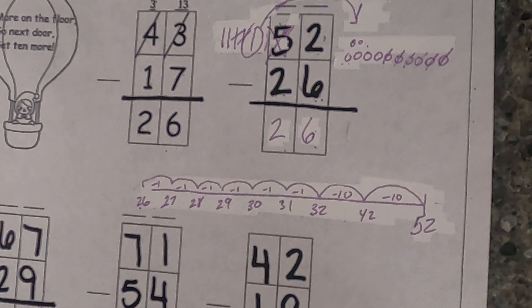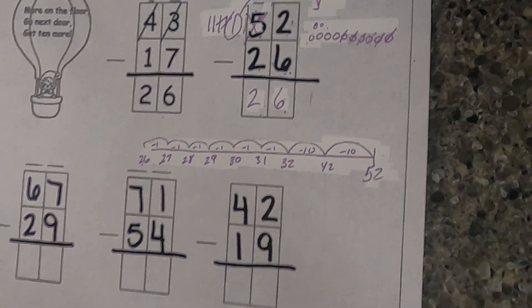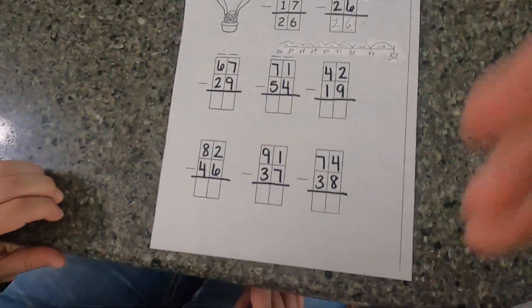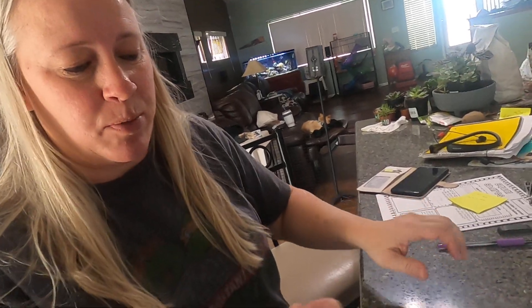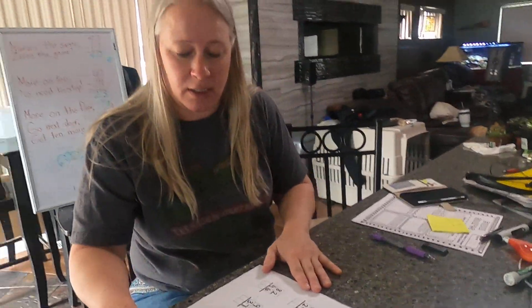Got 26 here, 26 here — yay, got it! When you're done with this page, finish this one up. This was probably the hardest one of the week. Pick which strategy helps you, pick more than one strategy to make us all happy. When you're done, take a picture and put it on your Class Dojo or you can email it to us. Bye!